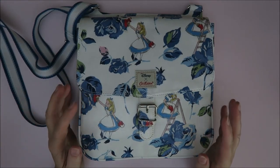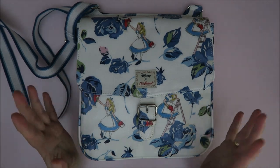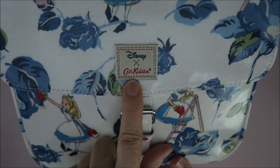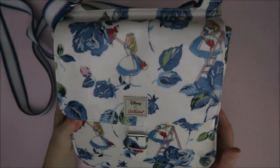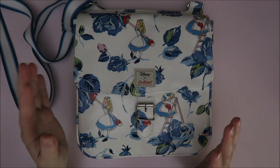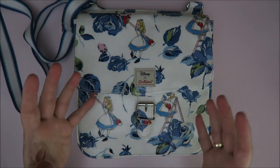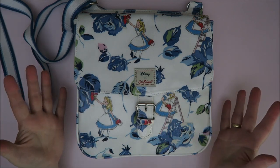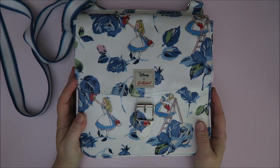Hi guys, welcome to Karen's Corner. Today I have such a nice Disney haul video for you. It's from Disney and Cath Kidston, a shop in the UK. When we were in the UK we went into one of those shops and they have such cool stuff. It has a bit of a retro, vintage feel and it's just so cute, but it's so expensive — we always walk in and then walk out wishing we could afford it.